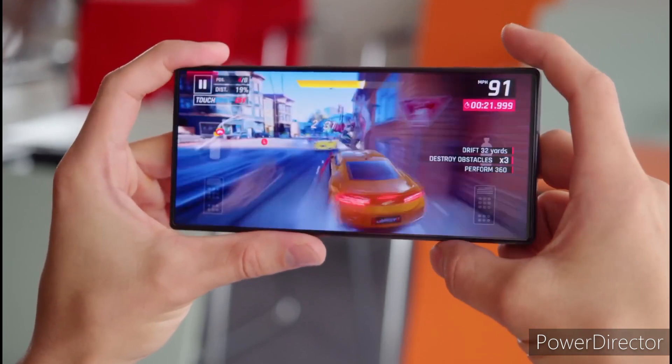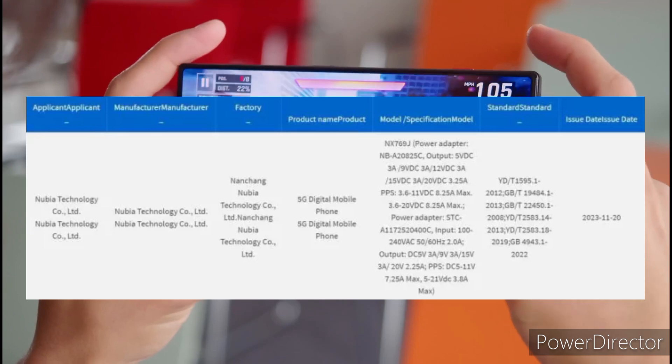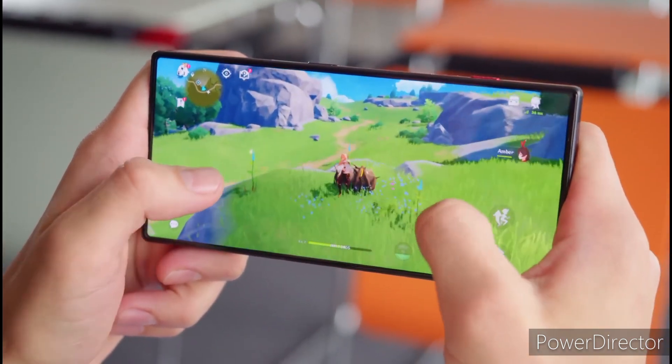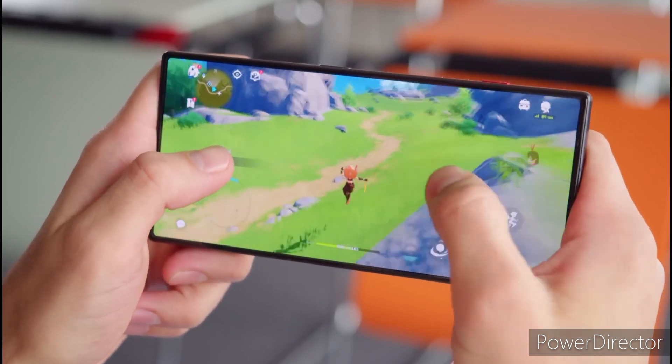The device has been spotted on the 3C certification platform. The listing reveals that it will support 165W fast charging. With this incredible fast charging speed, the 6500mAh battery on the Red Magic 9 Pro will be charged in a matter of minutes.